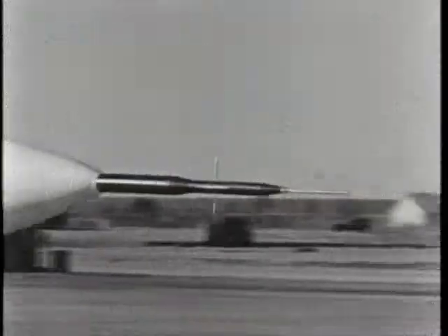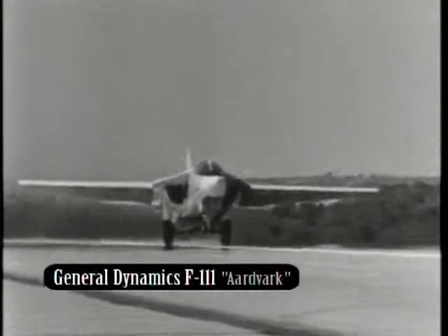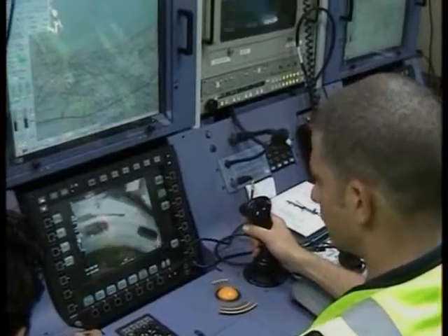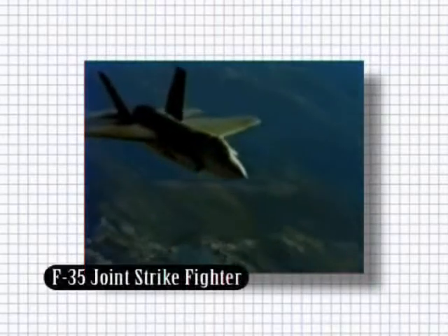Most countries' air forces lack recon-specific aircraft and rely more on adapting transport and fighter aircraft with cameras, the F-111 being a case in point. The F-35 Joint Strike Fighter under development will be fitted with extensive communication and reconnaissance capability as a matter of course.